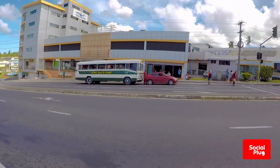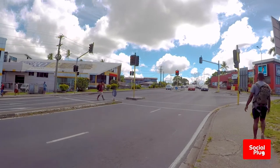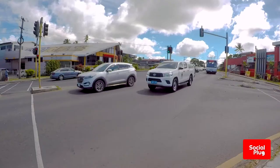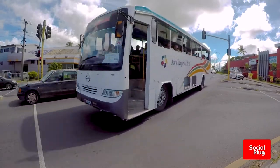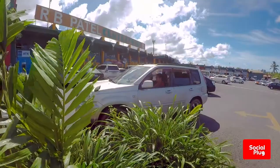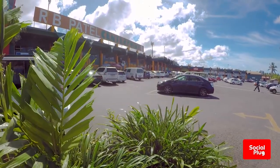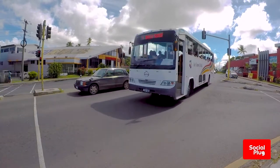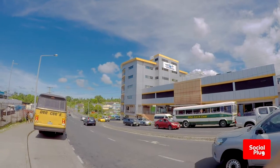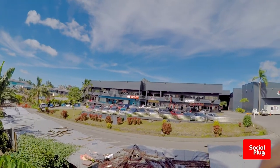The Social Plugs map of Suva offers you a visual insight into some of the capital's popular locations. The area in question is commonly referred to by locals as Four Miles, and is also widely known as Center Point, due to the fact that the RB Patel Center Point shopping complex is situated at the corner of Ratumara and Ratundovi Road, and has stood at that particular location for a number of decades.